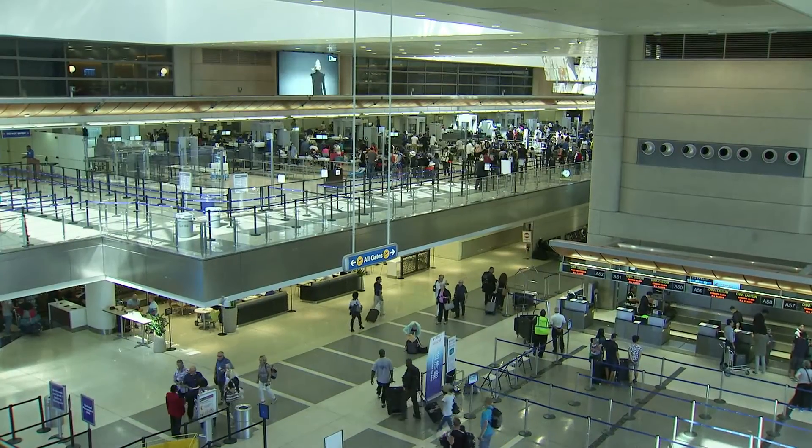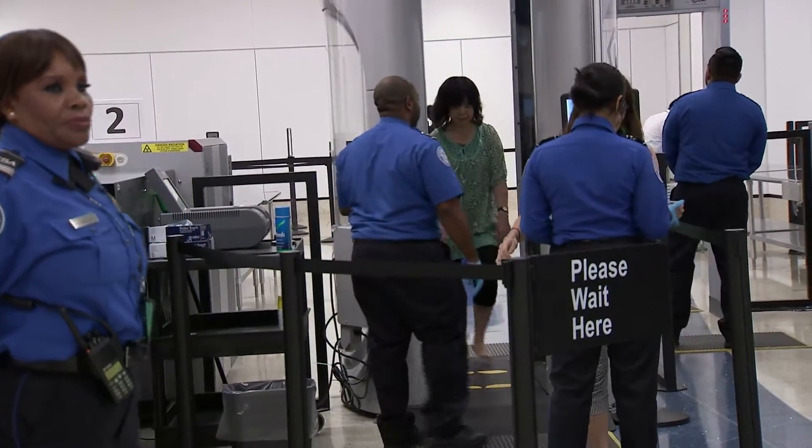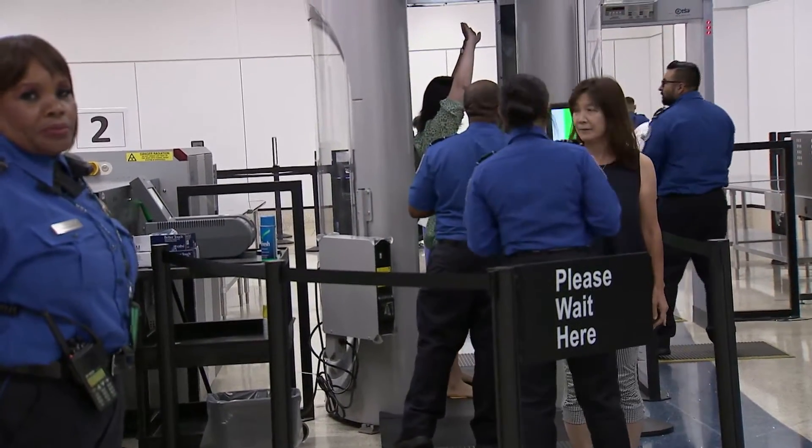For international passengers with connecting flights, you can see how quickly TSA screening can be when you have only connecting passengers and not new passengers going through. Domestic passengers no longer need to exit the terminals or be rescreened for TBIT, which saves a lot of time.